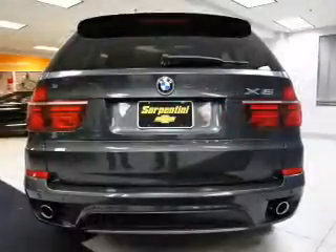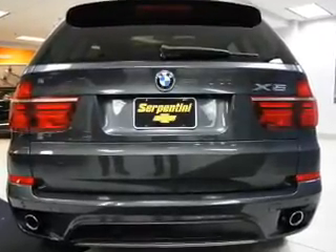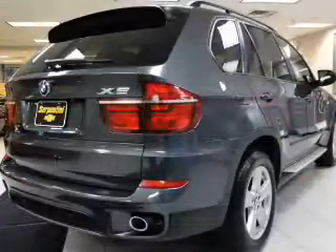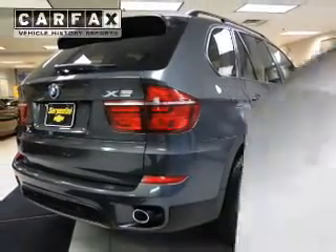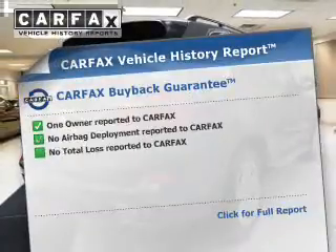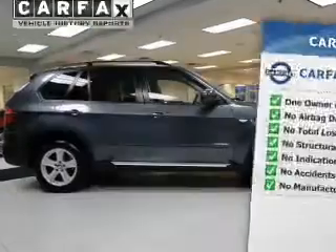Brake safely with the anti-lock braking system. The sunroof lets fresh air in. There are so many things to remember in our busy lives. Let your vehicle do some of the work for you with memory settings. Rest easy knowing this vehicle comes with a Carfax Vehicle History Report from Carfax, the most trusted provider of vehicle history information.